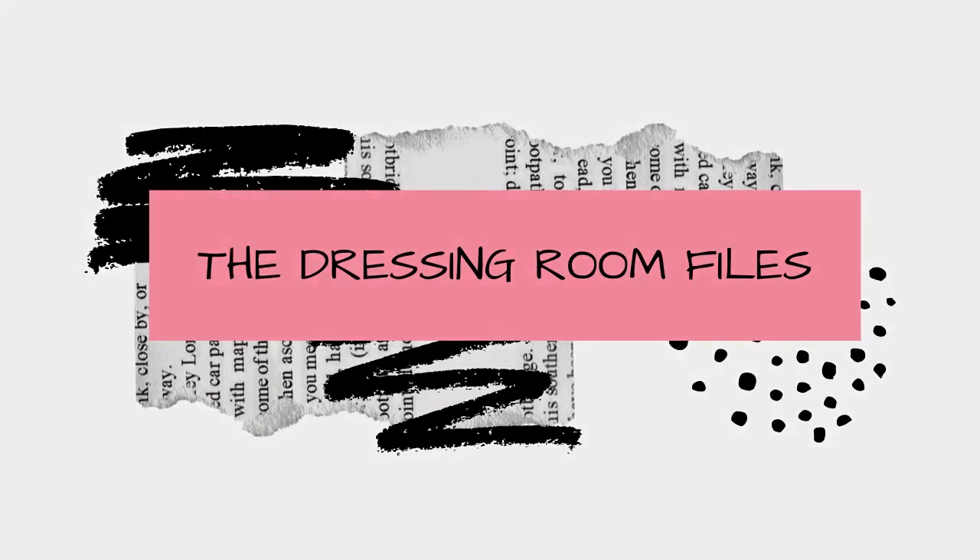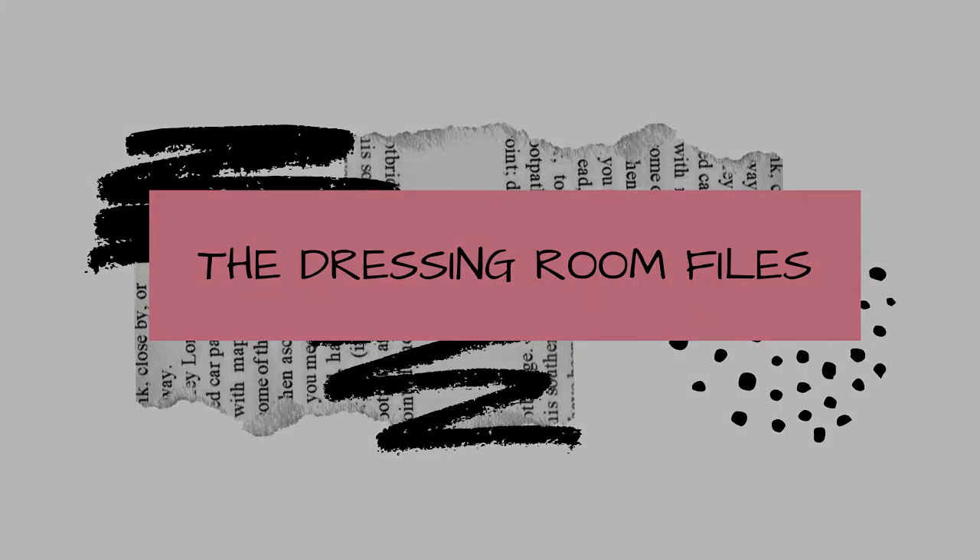Hey YouTube, it's your girl Anitra here with Different by Design, and today you are tuning into a dressing room haul from one of my favorite places to shop — that's right, Old Navy. I thought I lost this footage but I'm happy that I found it, so all is well. Unfortunately, dressing rooms have amazing music but it's all copyrighted, so I am trying my hand at the voiceover game today.